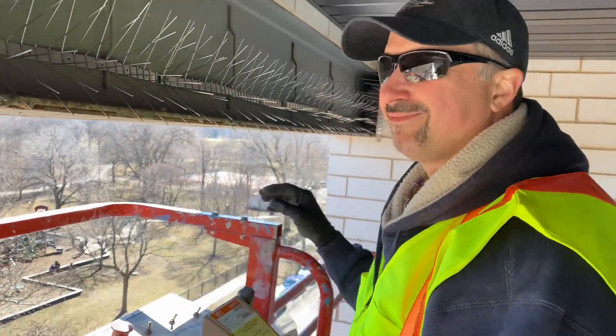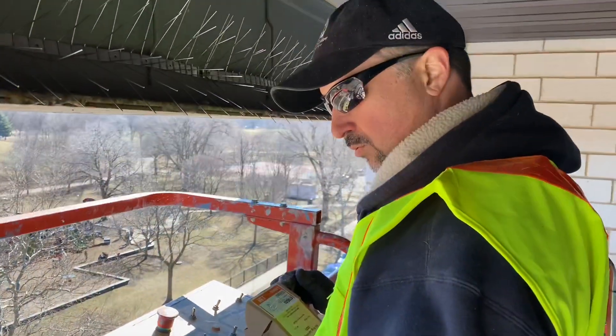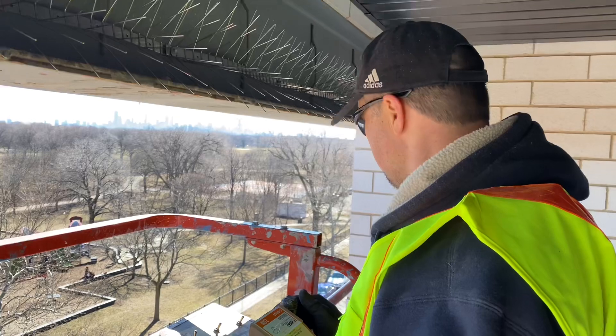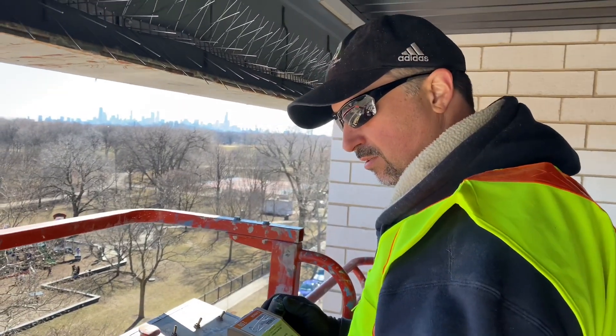Brandon is at the controls — first time, huh? I shouldn't be standing by the door. I get the feeling here.